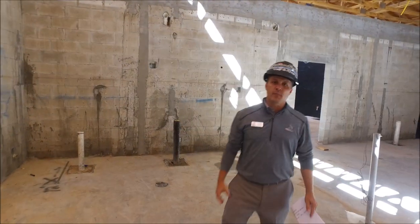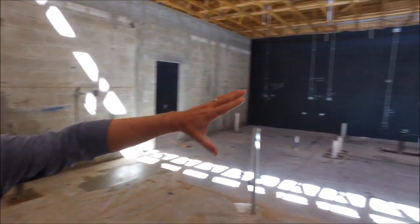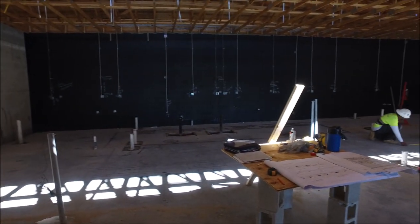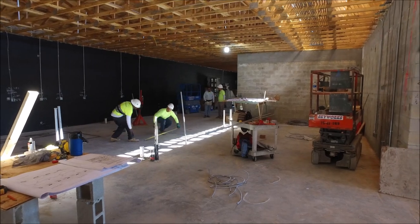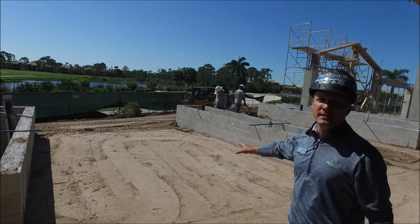We are inside the main kitchen. You can see some of the electrical is being worked right now. They're working on some of the framing for the future of the kitchen space. We're continuing the grading process out here.